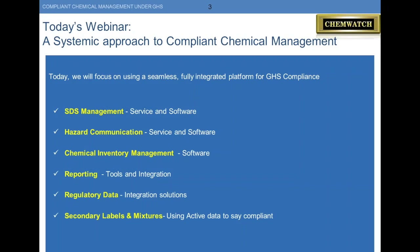Today's webinar, we're going to focus on using a seamless, fully integrated platform for GHS compliance. Many people have piecemeal solutions to the jobs they're trying to accomplish, or maybe a system that's not as fully featured as they'd like. We're hoping at the end of today's session, you'll see how ChemWatch is fully integrated — featuring safety data sheet management, hazard communication, inventory and approvals, reporting, regulatory data, labels, secondary labels, and labels from your mixtures.